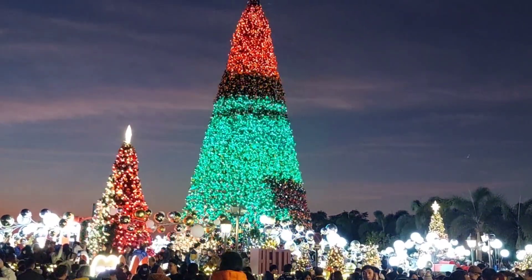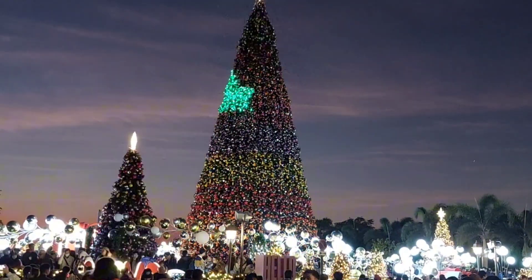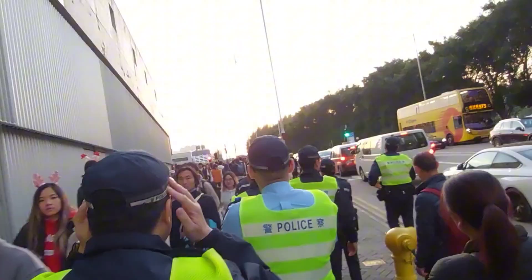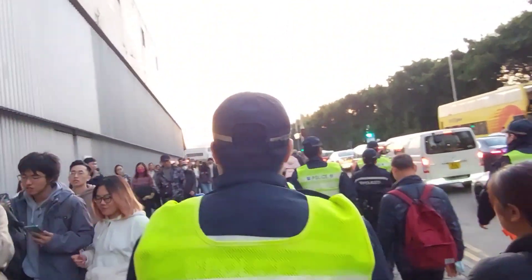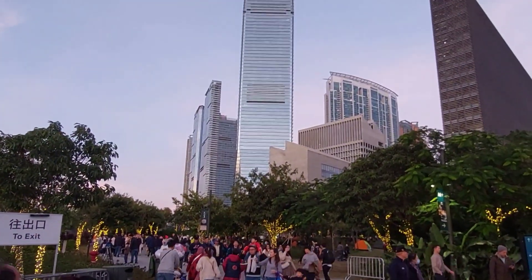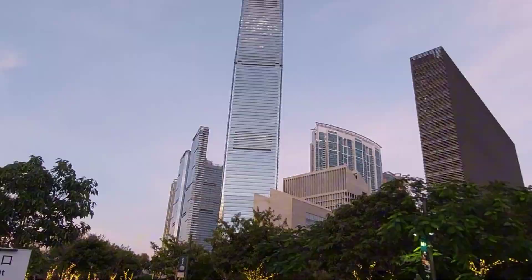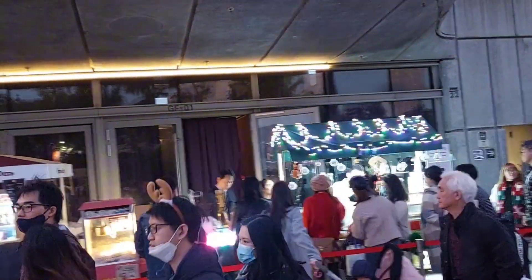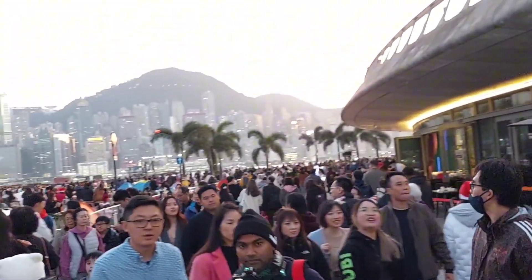Enjoy spectacular views of the fabulous giant Christmas tree and colorful ornaments in the West Kowloon Cultural District. The festive spirit is in the air at the West Kowloon Cultural District, Hong Kong's world-class art and culture hub. Celebrate the holiday season and spread the love with your friends and family at the romantic Christmas town.